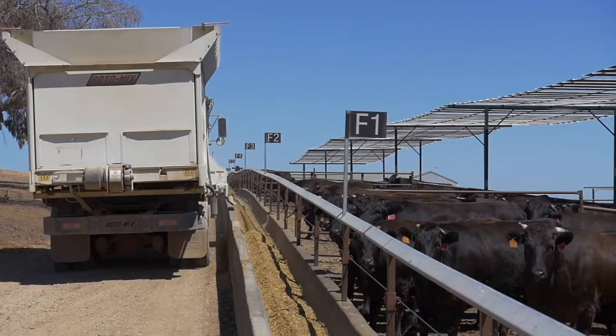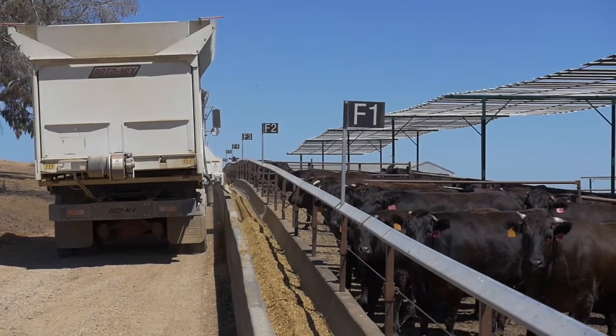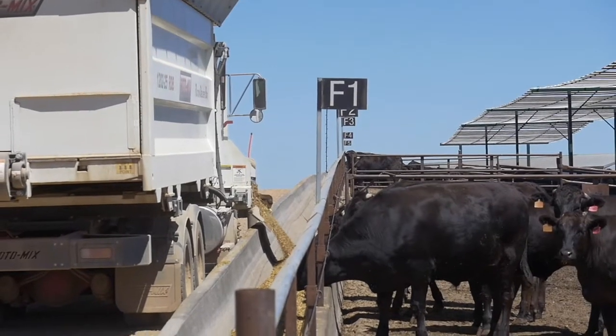Depending on that data we then start pulling levers. Those levers will range from a heat load ration which will have less energy in it and will reduce the amount of grain in it.